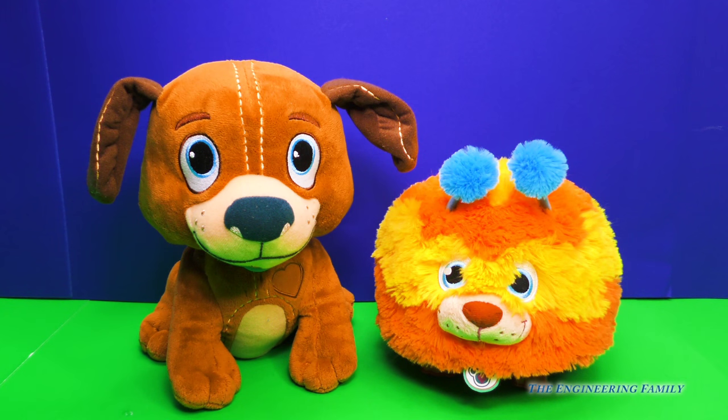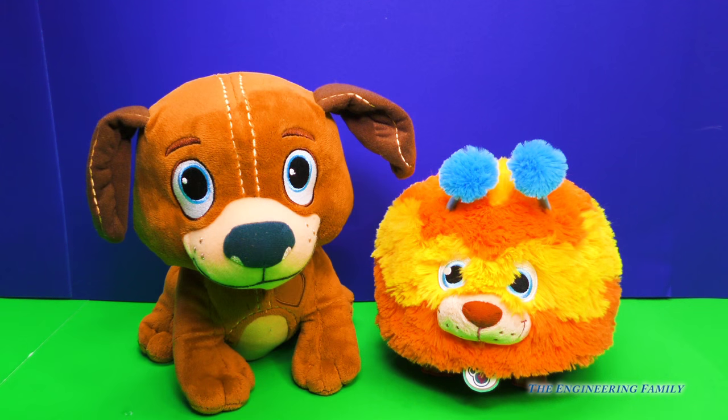Here we go, our two new furry friends, Findo and Squibbles. Now these two cuties aren't just fluffy — they also light up and move around and bark. Let's check it out.